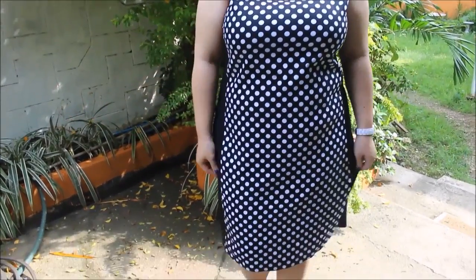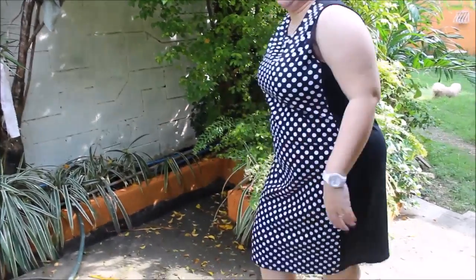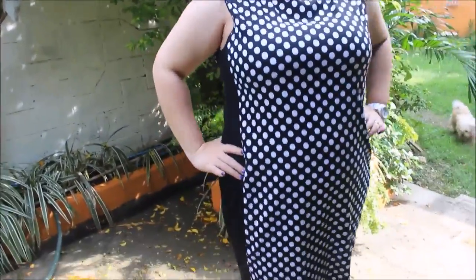Alright, now let's move on to some clothes that I bought from SM as well. Here is the first one — it's actually a dress. I bought this for only 500 pesos.